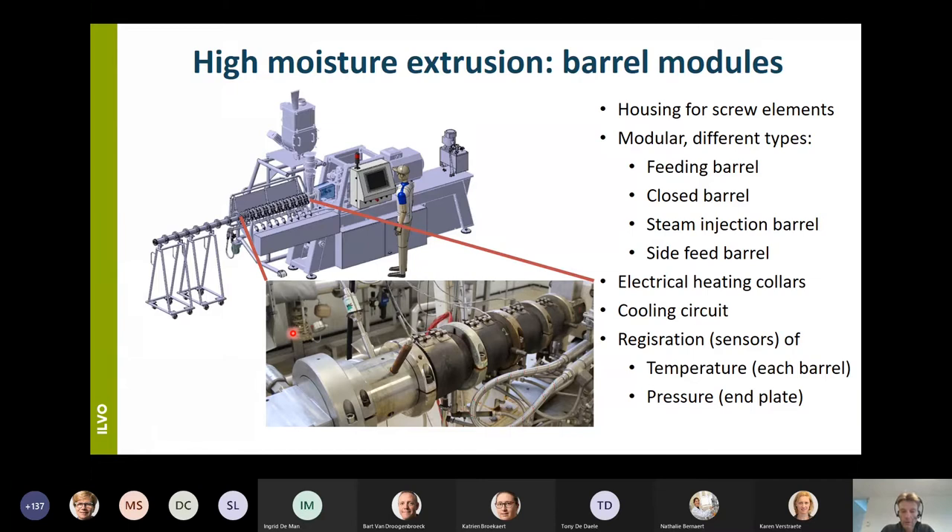All barrels are provided with heating and cooling. Heating is done by an electrical heating collar, and there is also a cooling circuit. Every barrel is also equipped with a temperature sensor to follow up on this parameter.